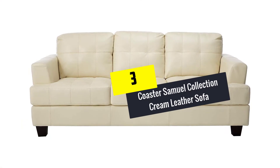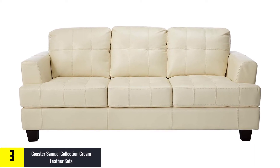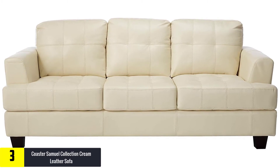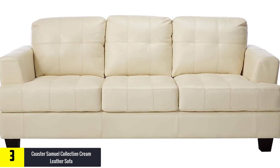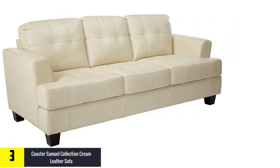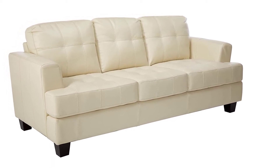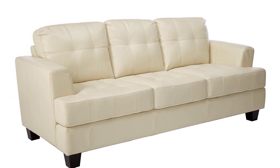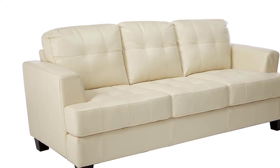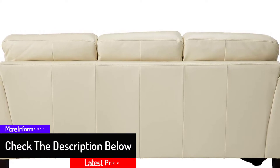At number 3, we have the Coaster Samuel Collection Cream Leather Sofa. You can't talk about this sofa without talking about its impressive design, durability, and comfort. This three-seater sofa has clean lines and great cushions that are attached to the seat and at the back. It is made from leather, which makes it durable. It also features tufted back and seats that add to its impressive look. More importantly, it has a spring base that gives it the required comfort and durability.